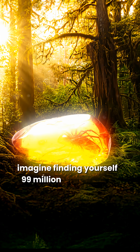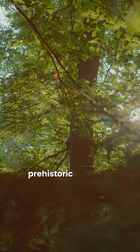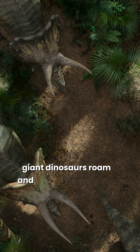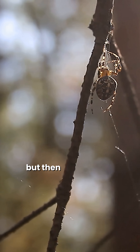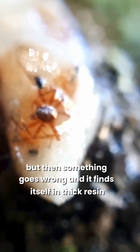Imagine finding yourself 99 million years ago in the Cretaceous period. Prehistoric jungles stretch endlessly, giant dinosaurs roam, and unknown creatures thrive. A spider sits motionless on the bark of a tree, but then something goes wrong, and it finds itself in thick resin.